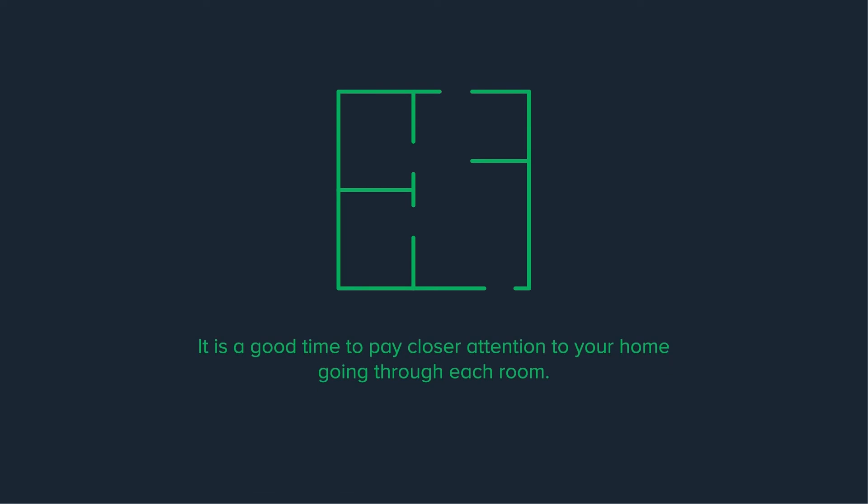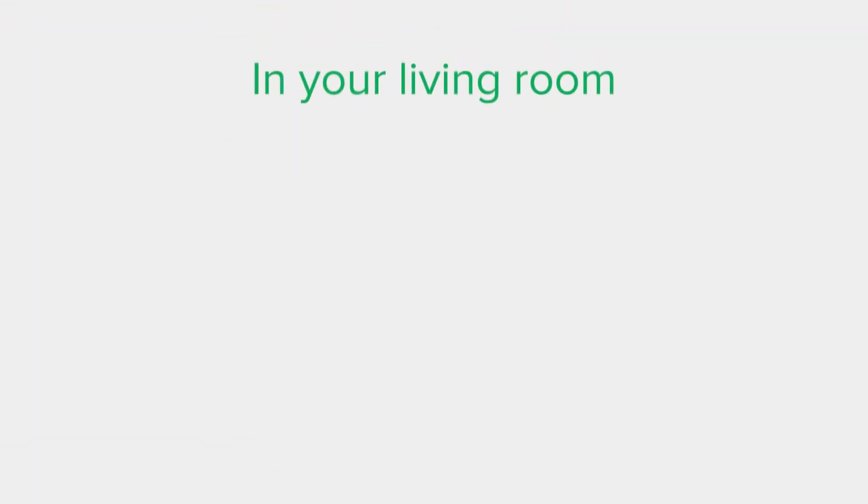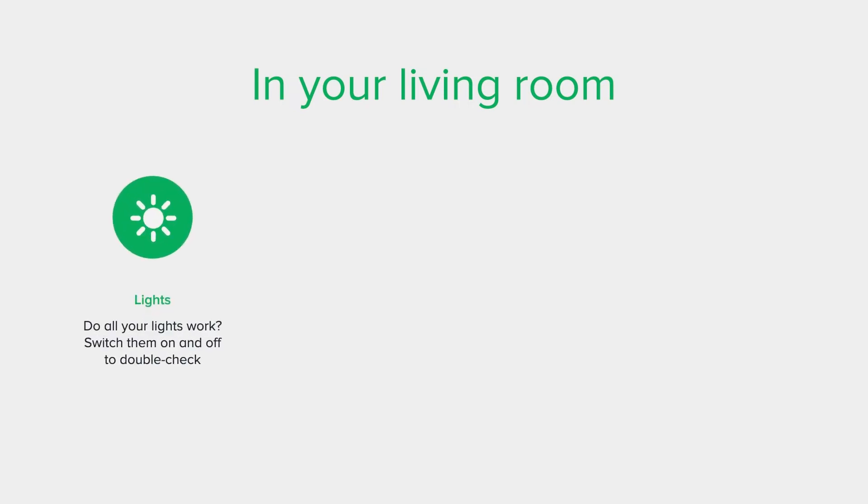It is a good time to pay closer attention to your home, going through each room. In your living room, check the lights — do all your lights work? Switch them on and off to double check. Consider looking at the light fittings for loose cables and make a note if you spot anything. Give all light switches a once-over with a cloth to remove residue or leftover prints.